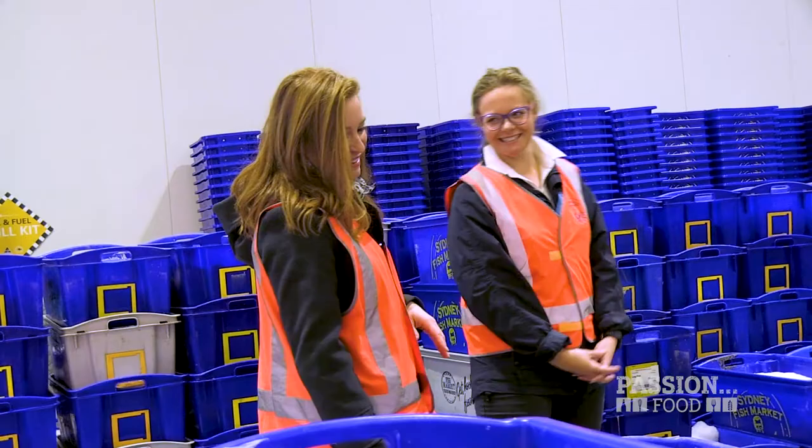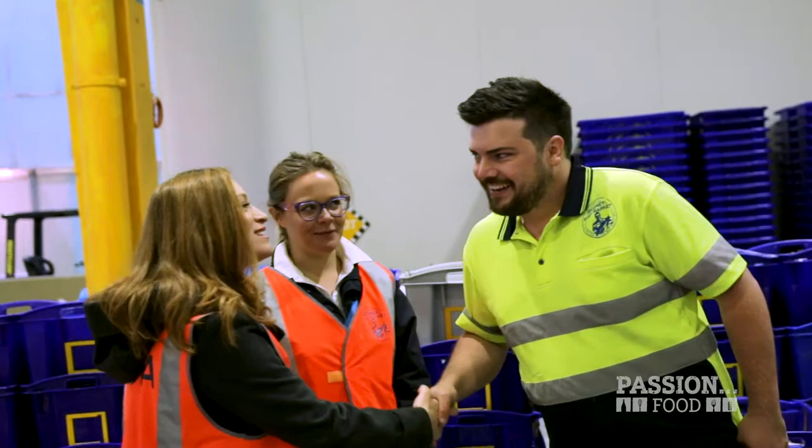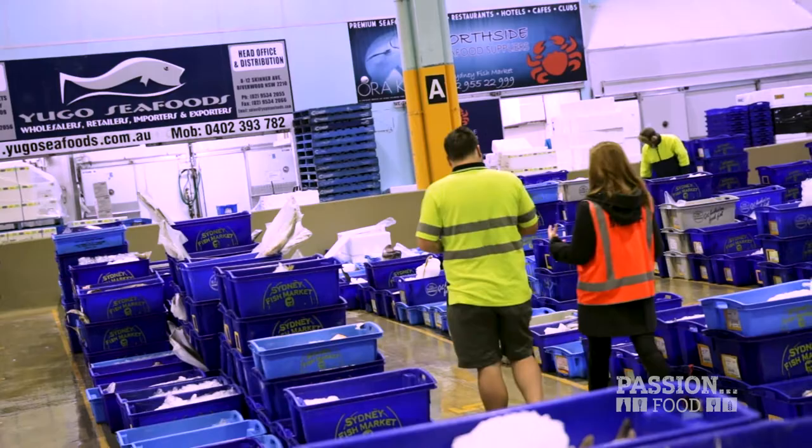Alex operates the behind-the-scenes tours each weekday at 6:40 a.m. sharp, and if you're game for getting up that early, it's well worth the trip.